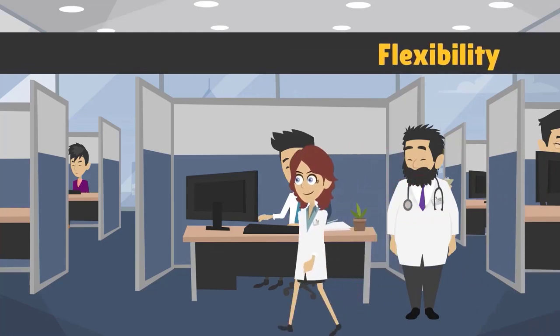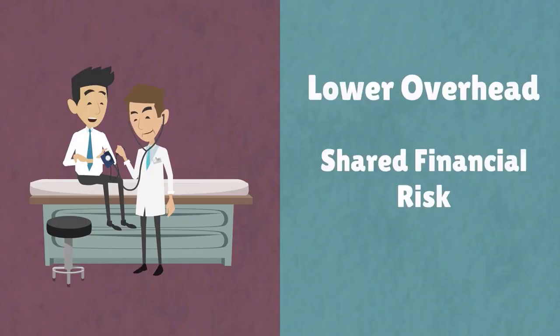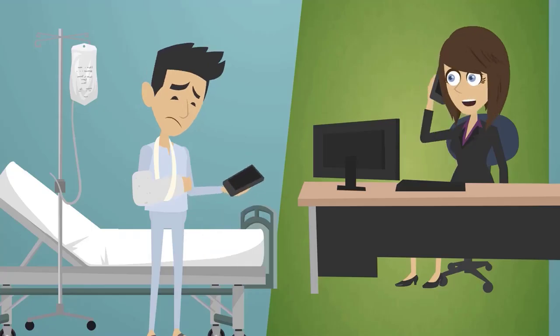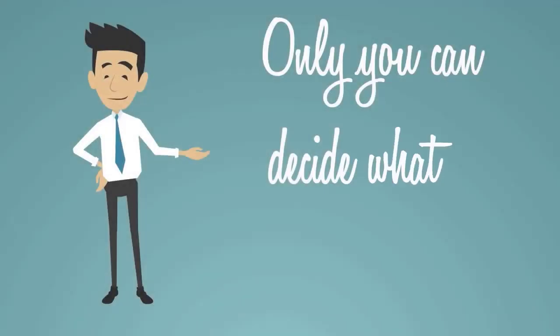A group practice setting offers less control and flexibility, but makes up for that with lower overhead, shared financial risk, and a better work-life balance. While the majority of healthcare professionals operate as part of a group practice, only you can decide what's right for you.